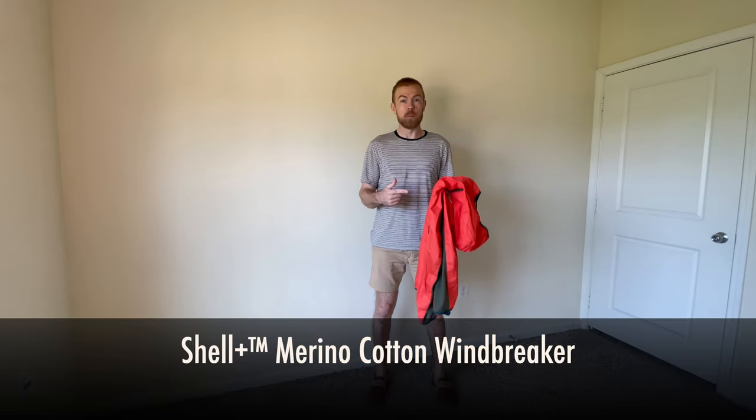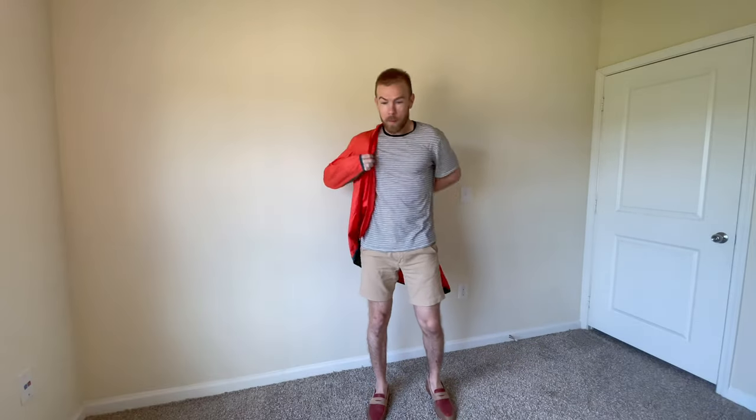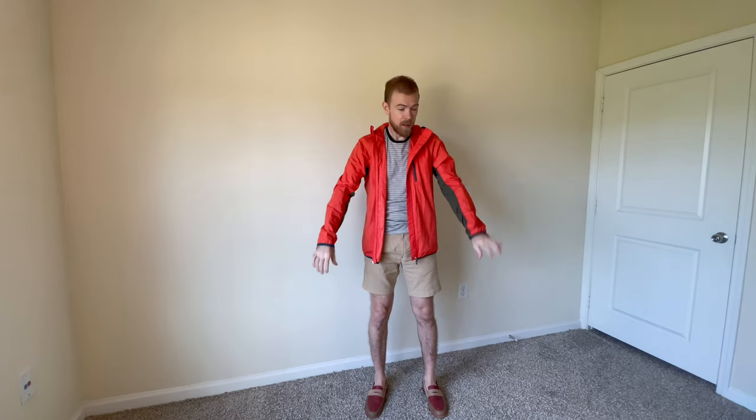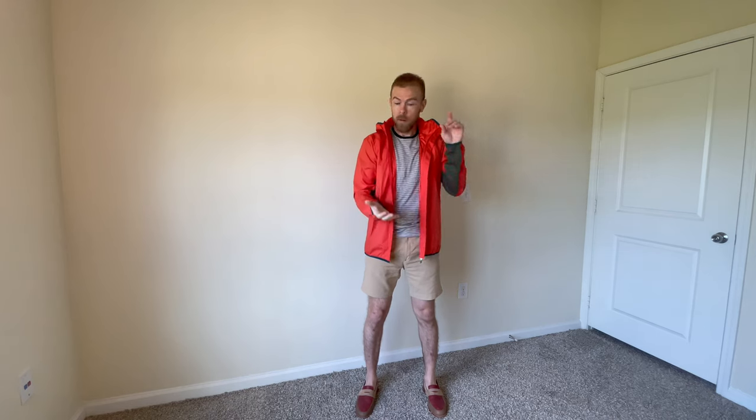Last but not least, let's talk about this Merino Cotton Windbreaker. I'm going to go ahead and put it on. This piece I love quite a lot. As I mentioned with Icebreaker, all their clothes are made from natural materials, and it's really hard to find a windbreaker or light rain jacket that is not made from polyester, recycled polyester, or nylon — across the board it's synthetic materials. Finding this one from Icebreaker that is cotton and Merino wool is really cool — I'm really impressed with that.